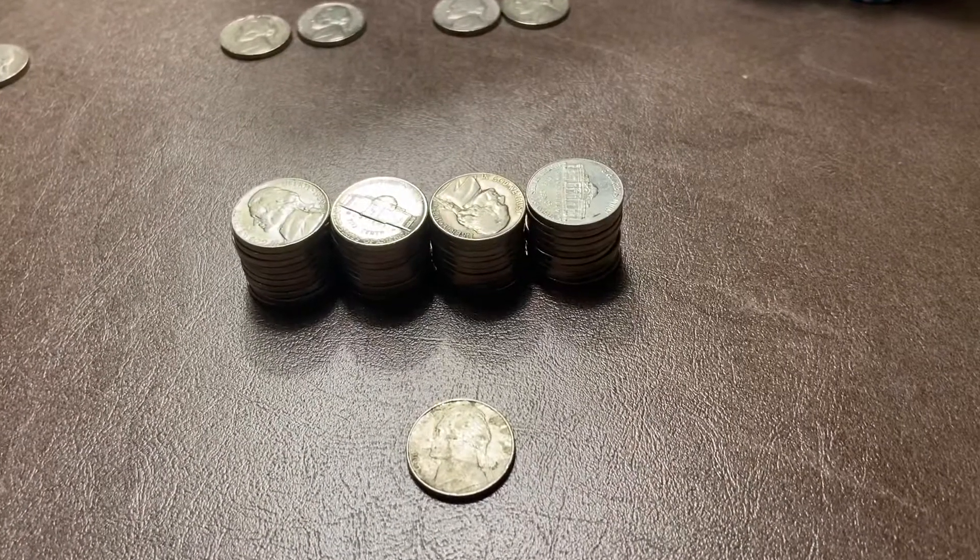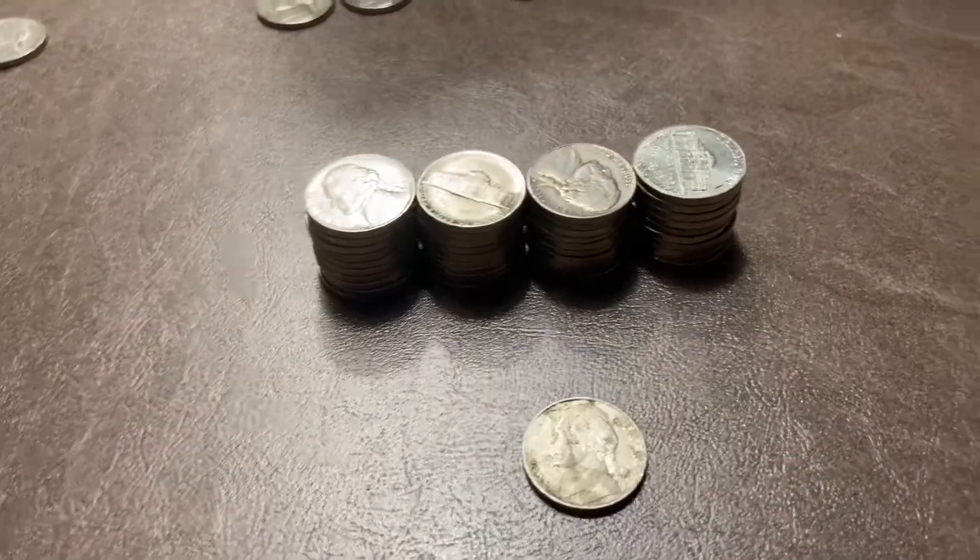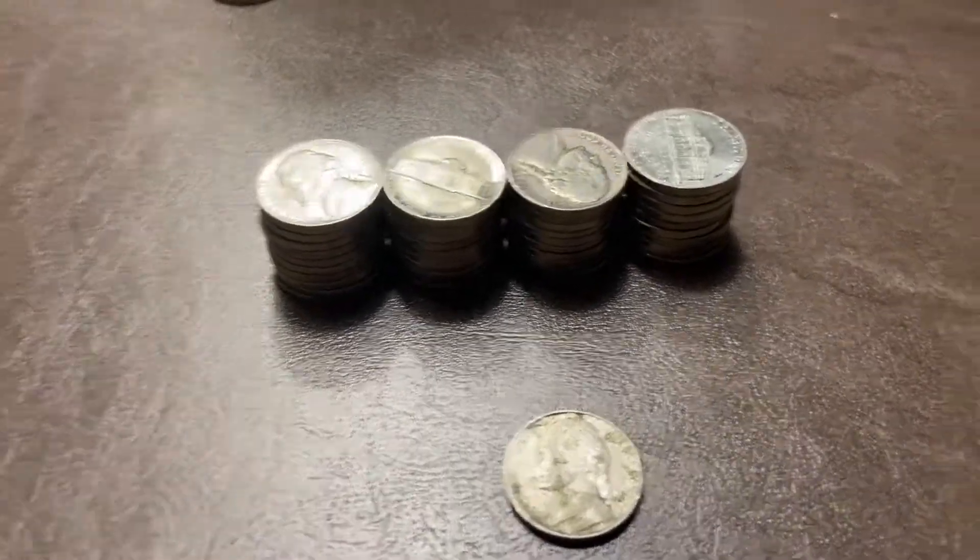Roll 17 was unusual — we had 41 nickels, and it had a weird looking top on it.